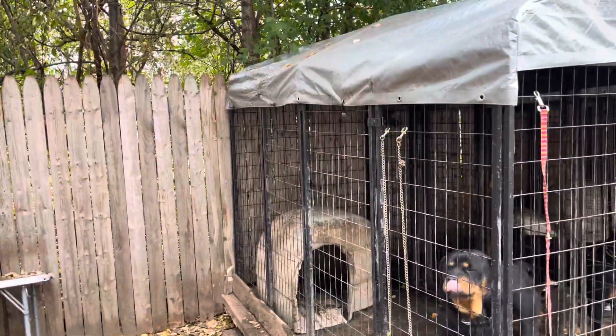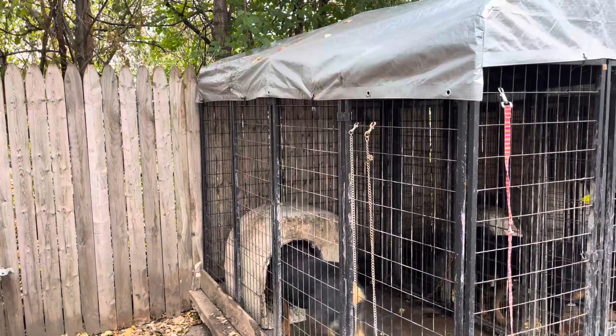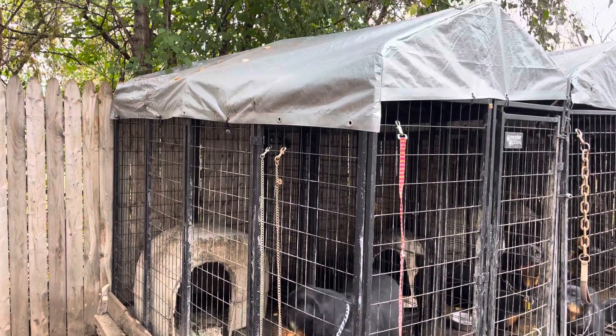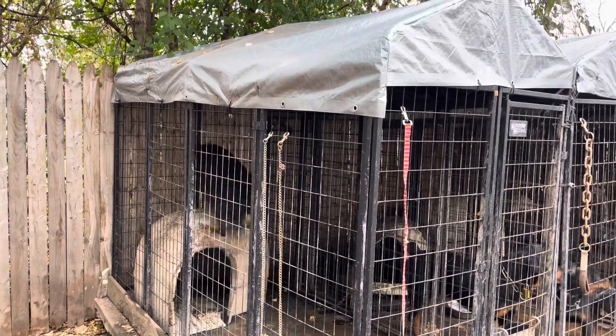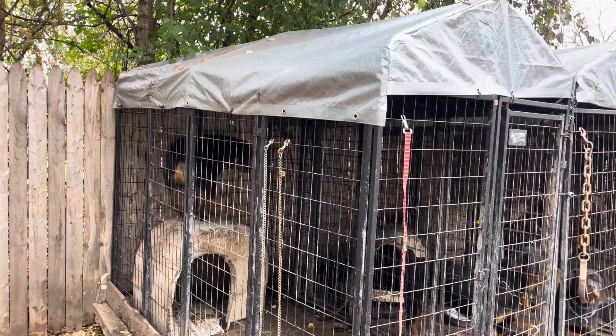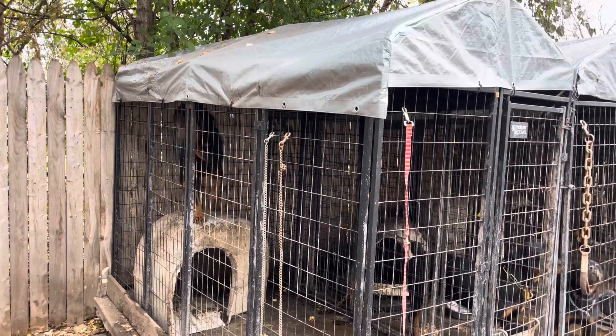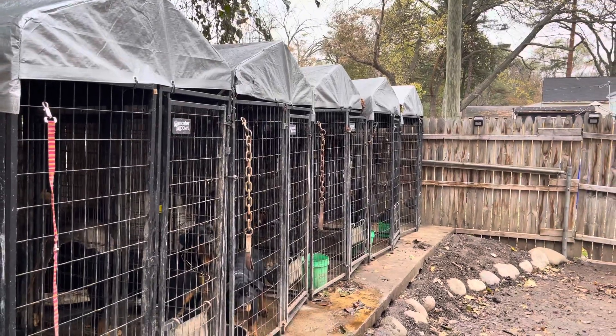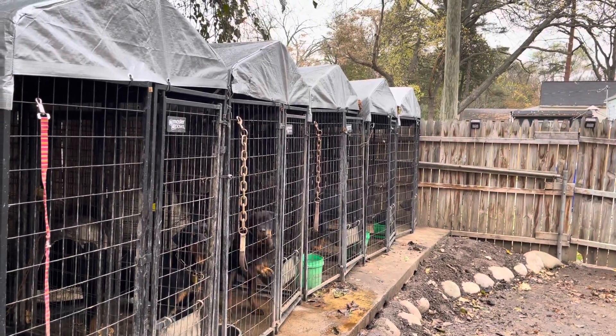Right here I'm gonna put the tarp on that side to cover it so no wind can blow in. So basically if I put a tarp here, wind can't blow from this side, and then by the kennel being against the back fence no wind or snow can get in from the back, and by the fence being directly up on the kennel, no wind or snow can get in from the side either.